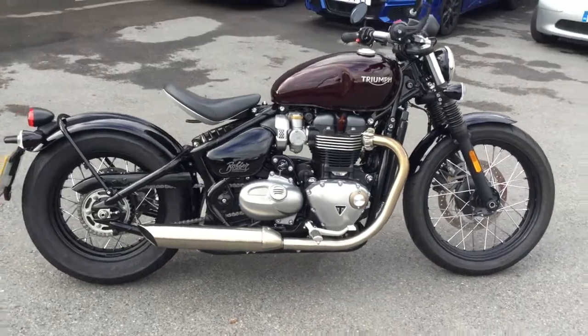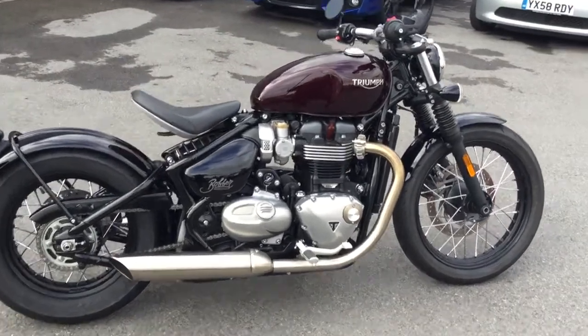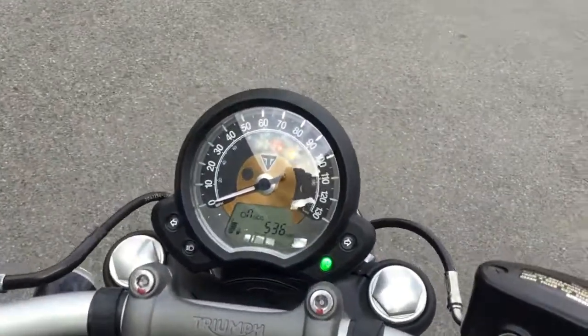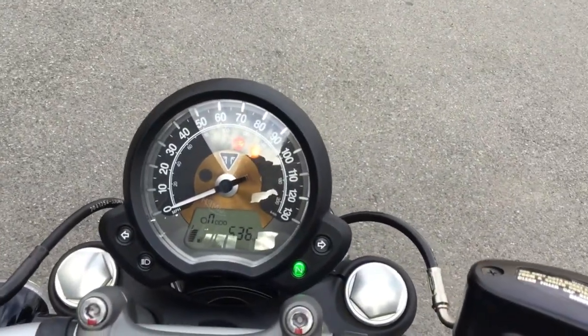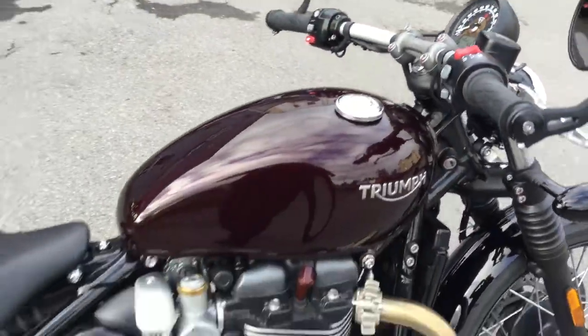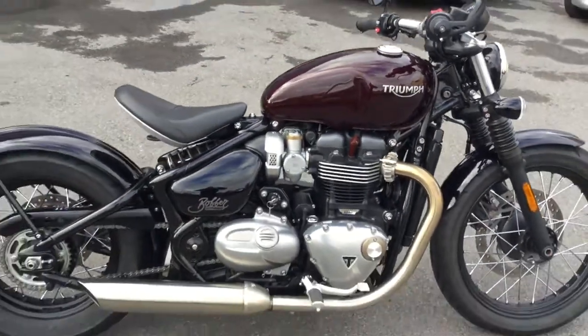This is a one owner bike and I'm just going to walk you into the dash so you can see the mileage. It's incredibly low — there you go, 536 miles. It's a 2017 bike, registered in July of 2017.